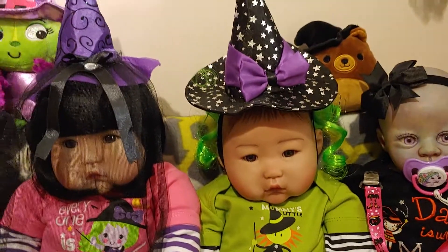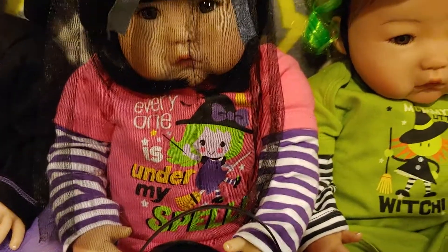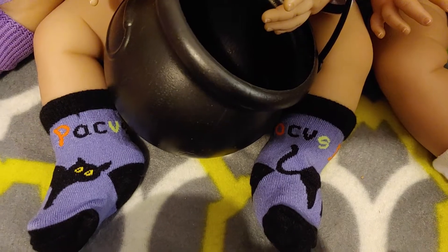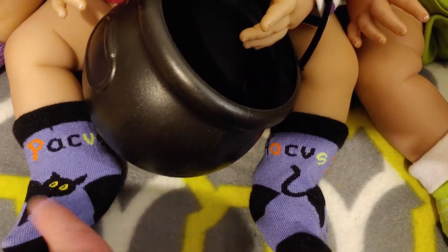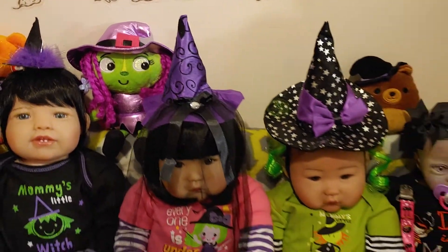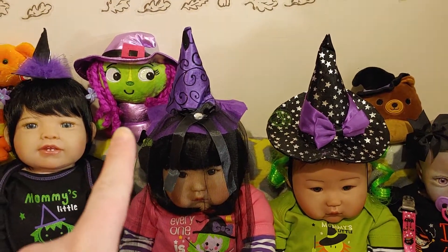And then next to her is Jolie, and she has her little onesie that says Everyone is Under My Spell. She's got the cutest little green-haired witch. And she has her little cauldron, and the cutest socks that say Hocus Pocus — on this side it says Hocus, on the other side it says Pocus, and it has the little Hocus Pocus cat. And then there's the little witch — the little reborn I made. I'm calling her Morgana because it works. That's her little witch lovey. Isn't she adorable?